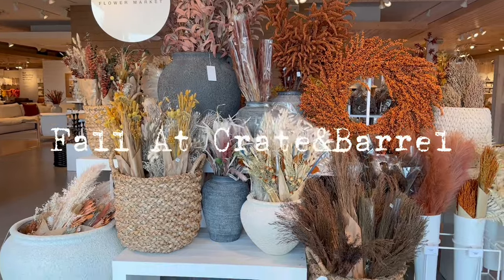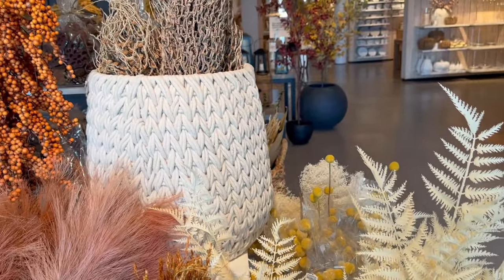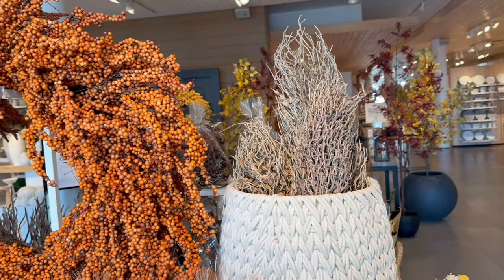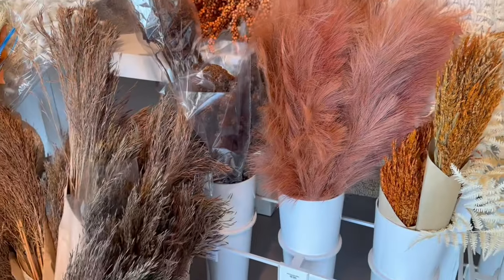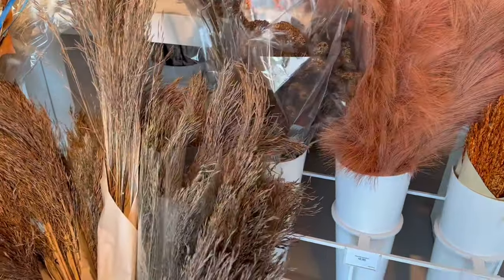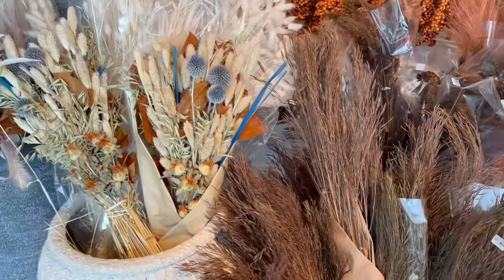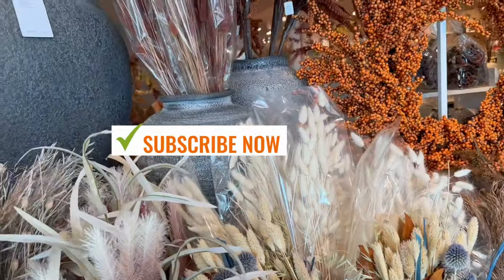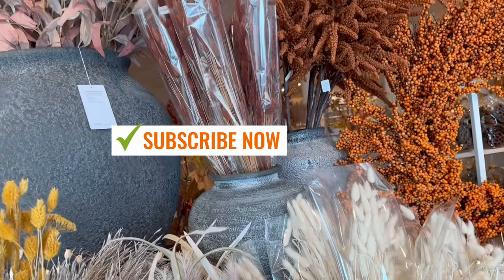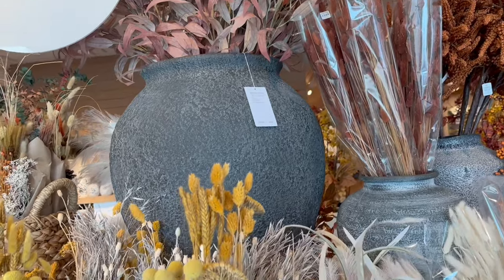Our next store is Crate & Barrel. Founded in 1962 by Gordon and Karen Siegel, Crate & Barrel started as an innovative home furnishing store in Chicago, inspired by the couple's honeymoon in the Caribbean. They introduced a range of tasteful, affordable European household products to the American market, focusing on functional and aesthetically pleasing items. Their first store, set in a former elevator factory, displayed items in actual crates and barrels, emphasizing their direct import business model.